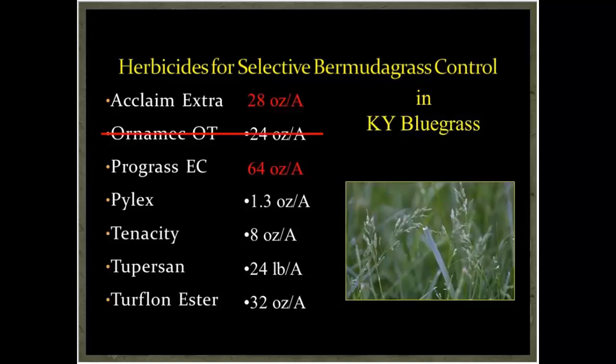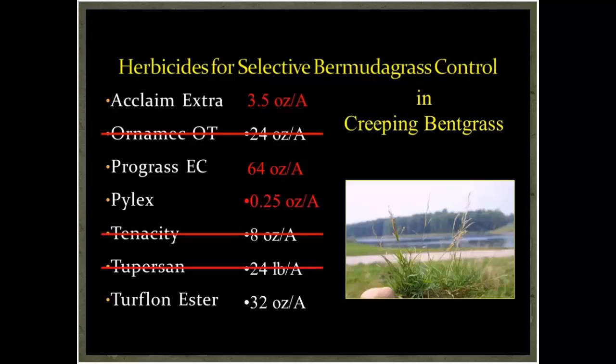When we move to Kentucky bluegrass, the rates shown in red have decreased for a couple of the products, and Ornamec is no longer an option. For our golf colleagues dealing with creeping bentgrass, the options are much more limited and the rates are severely restricted, with most products removed.